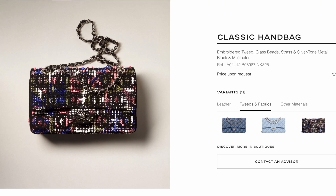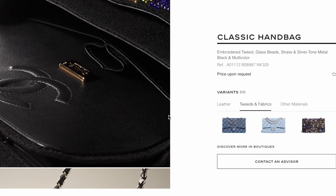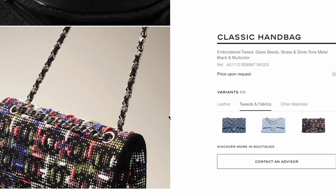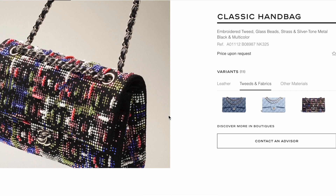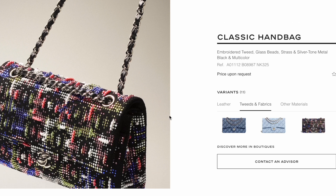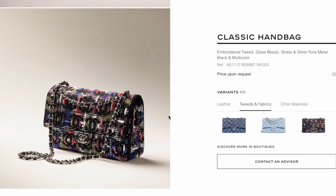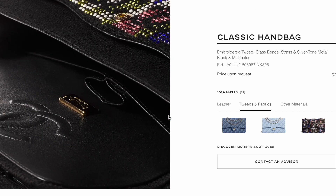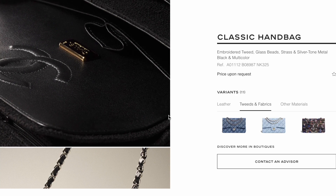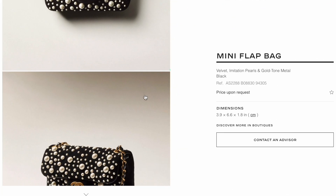Another new classic flap this season is an embroidered tweed with glass beads and hardware in silver. It's a price-upon-request item and is indeed a collectible piece. Based on similar price-upon-request classic flaps from the 22A collection, I'm guessing this one will be over $17,000.